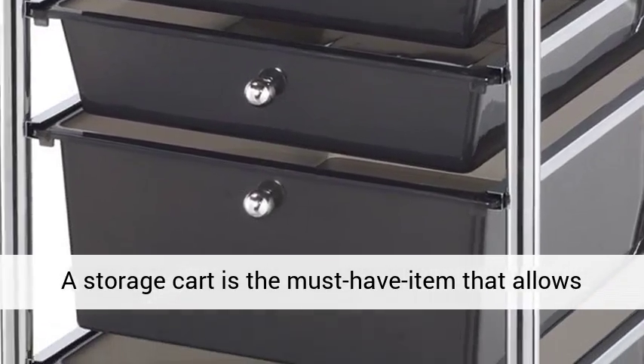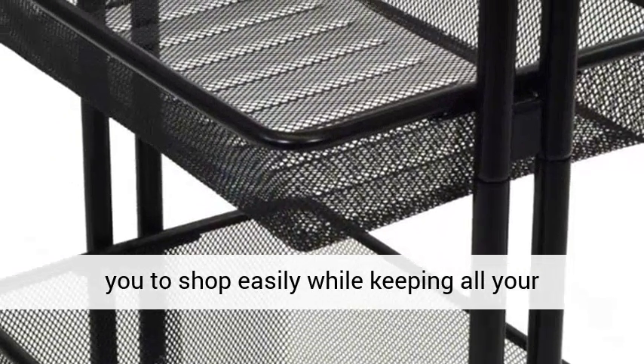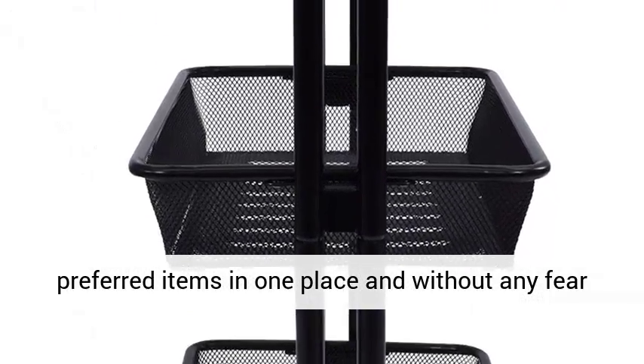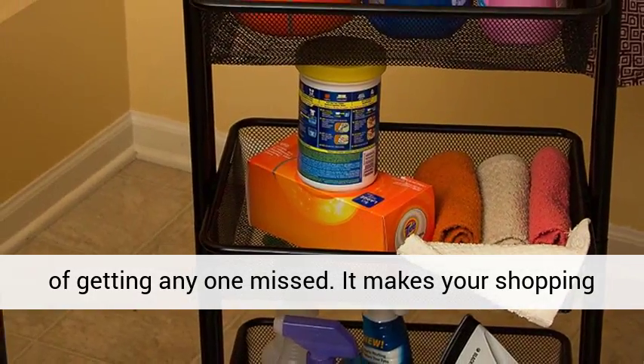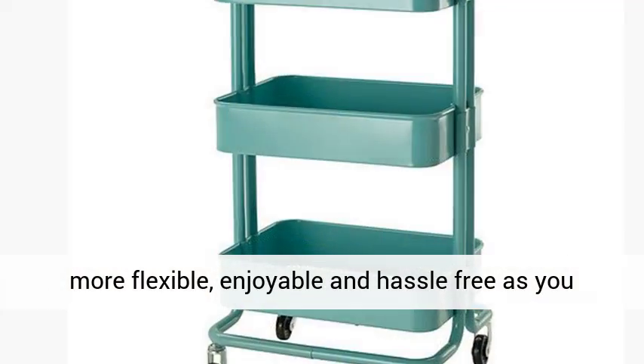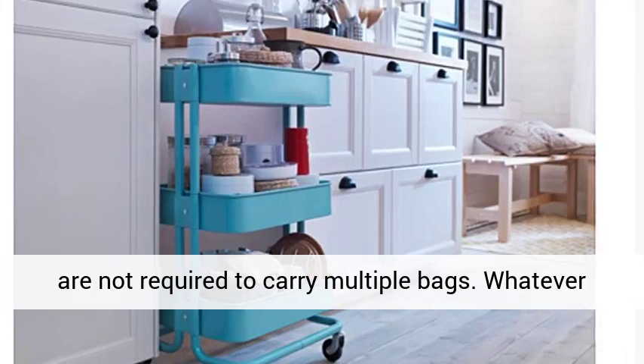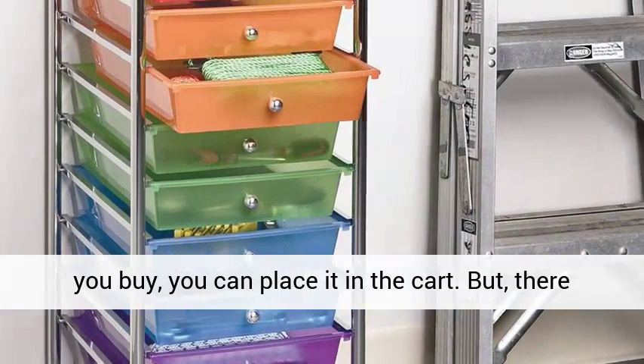A storage cart is the must-have item that allows you to shop easily while keeping all your preferred items in one place and without any fear of getting anyone missed. It makes your shopping more flexible, enjoyable and hassle-free as you are not required to carry multiple bags. Whatever you buy, you can place it in the cart.